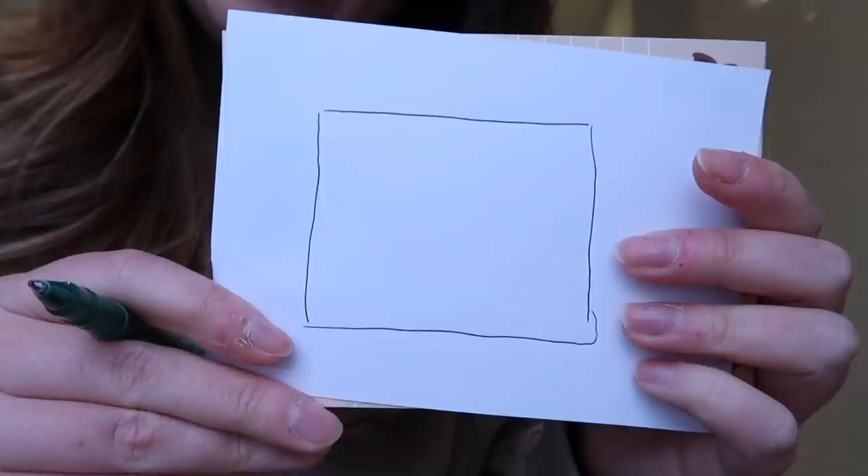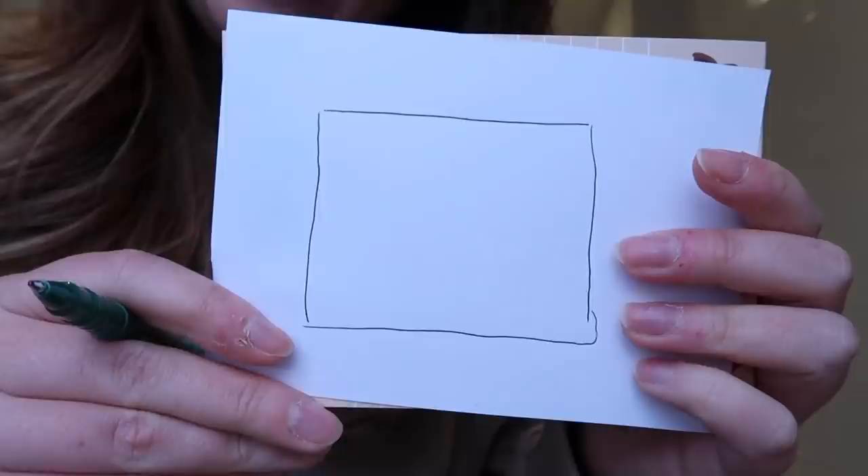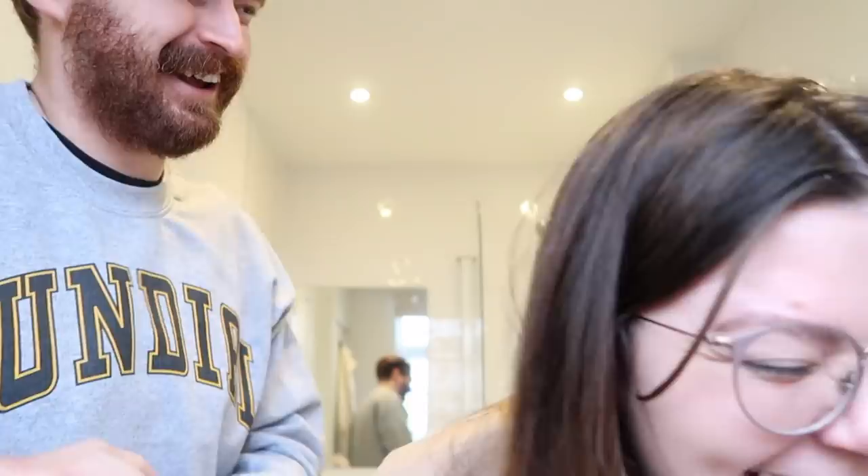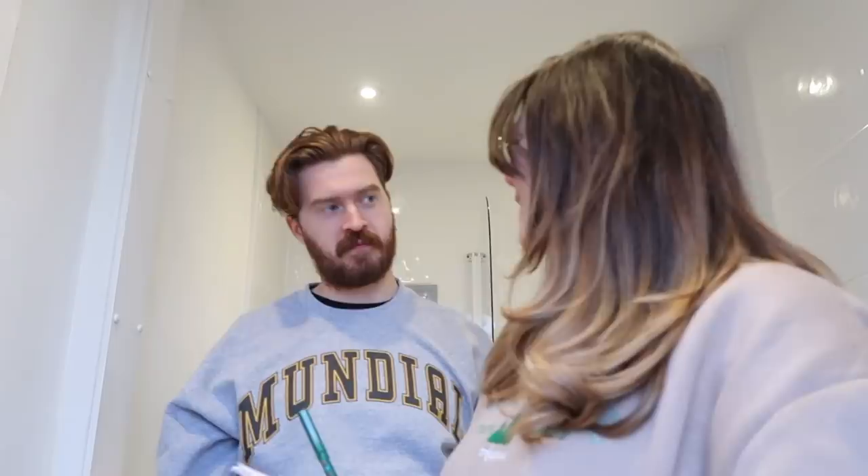Ready to measure the bathroom? Here's my very technical drawing of our bathroom — she'll be thrilled with this. So we're looking at a bathroom that is 2.2 metres by 1.3 metres. Are you excited to have a new bathroom? I'm very excited. Me too. Fancy shower — cool things. And I mean this vlog just keeps getting more and more rock and roll by the second.